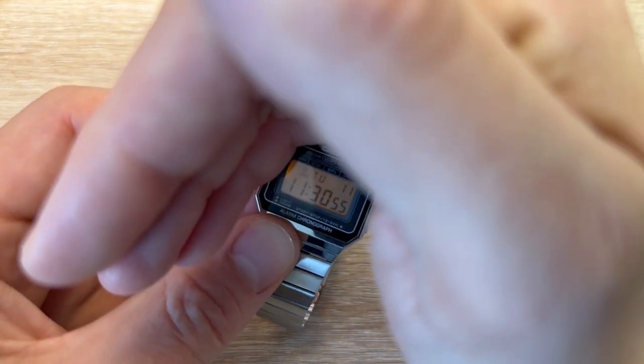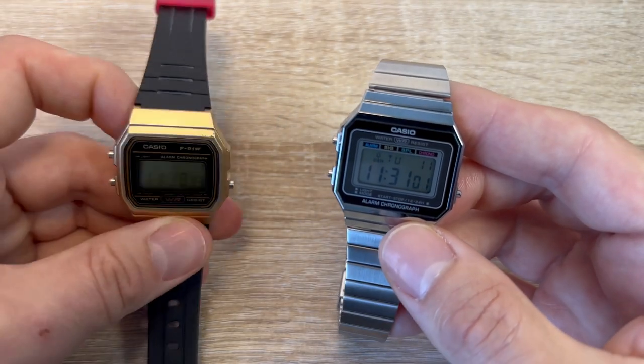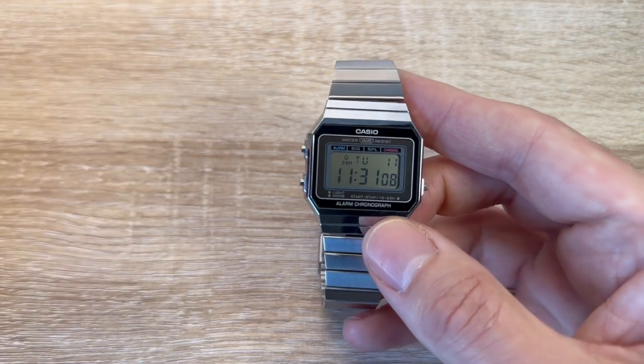It illuminates the whole face, much more usable — a definite advantage. I mean, I don't have a problem with this watch at all. I love the F91W, but this is a better watch all round. More expensive, well worth it.